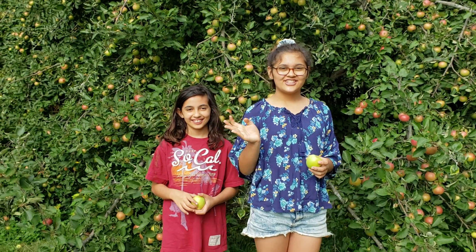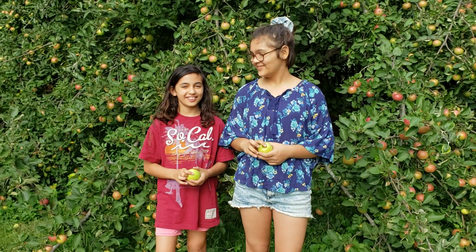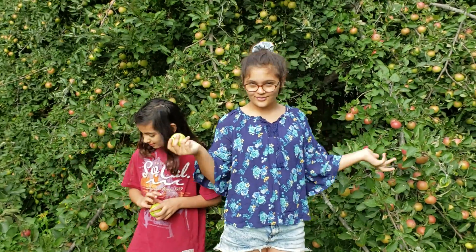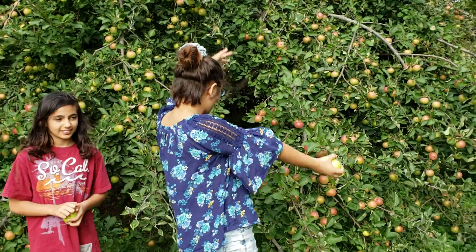Hey guys! It's Jellybean Joy! And Rosie, Rosie, and you. Before we made a video of our apple trees with flowers on them, and now they're ready!